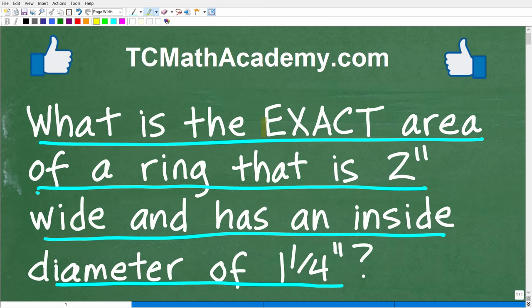You might be wondering why the word 'exact' is all capitalized here. This word has a very specific mathematical meaning. I'm going to explain this in the solution, but I want to give you a full opportunity to solve this problem. This problem does not even require a calculator.